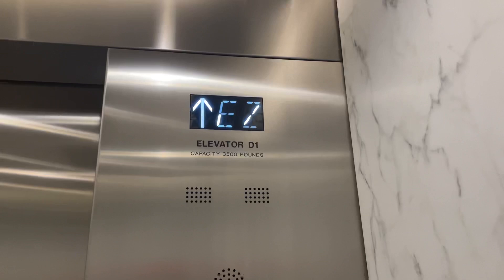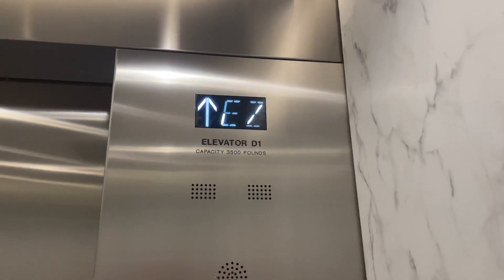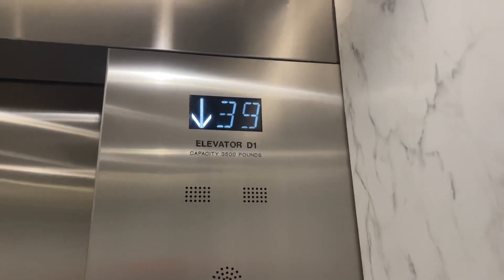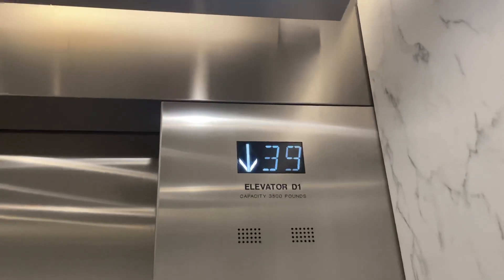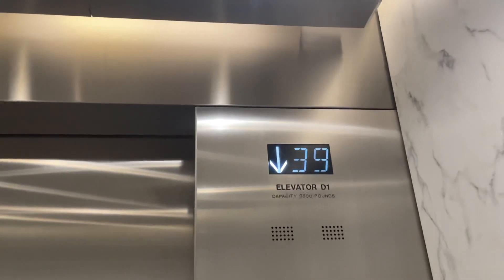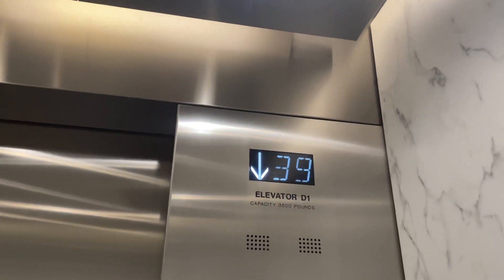I bet it's just the top few floors that are locked off or restricted. Yeah, I bet we can go higher than 39. Ain't no way 39 is the only open floor. I want to get up to at least 50.